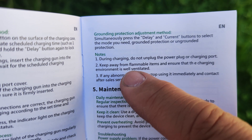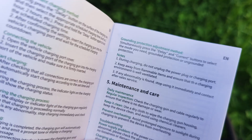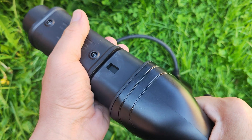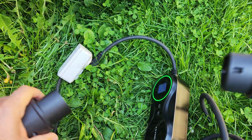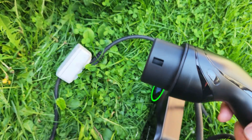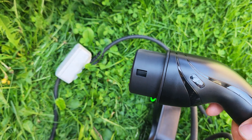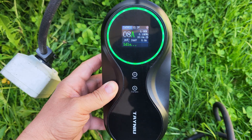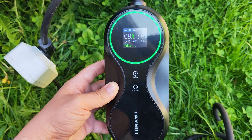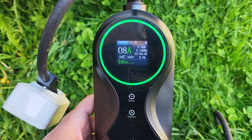There is a small error in the manual — it says during charging do not unplug the power plug or charging port, which makes no sense. I actually talked with the producer and they wanted to say that if you want to stop charging and you are in a rush, there is no problem pulling this out of your car. But it's very important not to pull out the power plug while it's still connected to the car — unplug the car first, then unplug the power, and it's all okay. I hope you enjoyed this video — I'll leave a link below where you can get this; it's very cheap and very useful and smart.